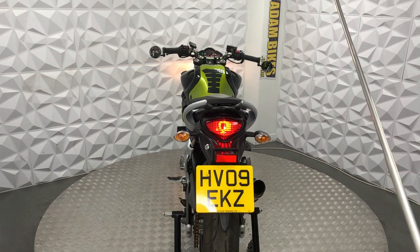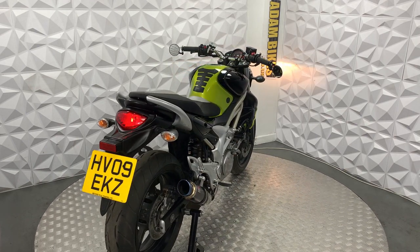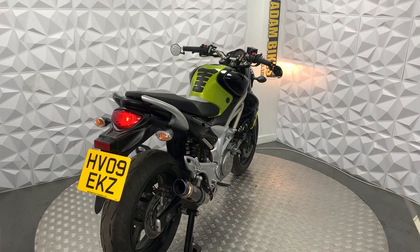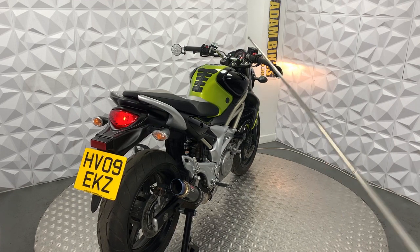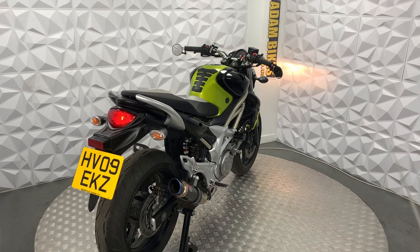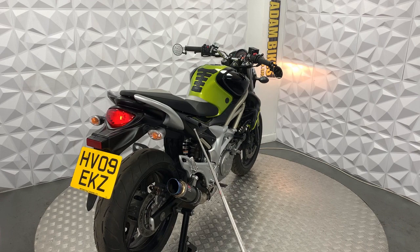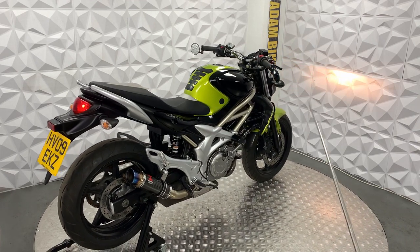Everything works as it should. The steering lock works, the seat lock works, and the fuel cap works. This exhaust sounds really nice. These panels just glow — they are just so shiny. The seat is in lovely condition as well.